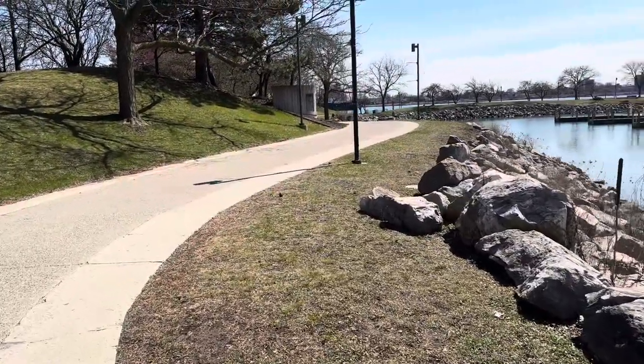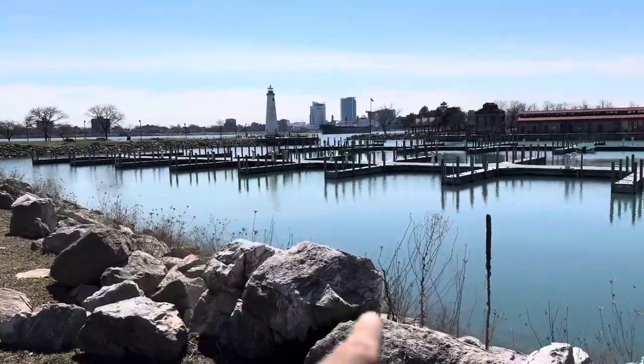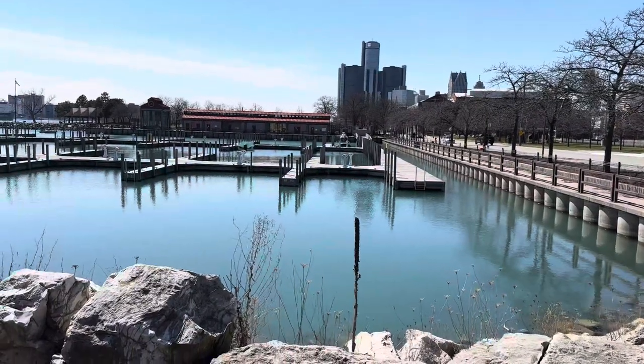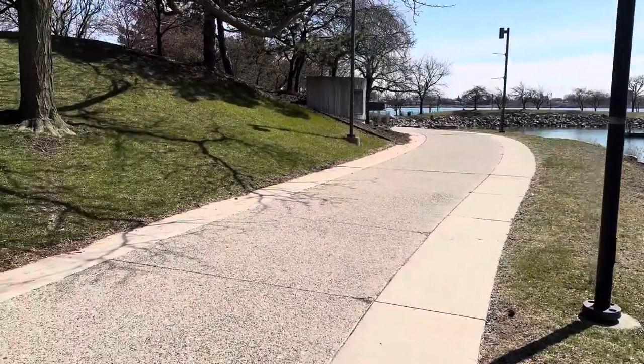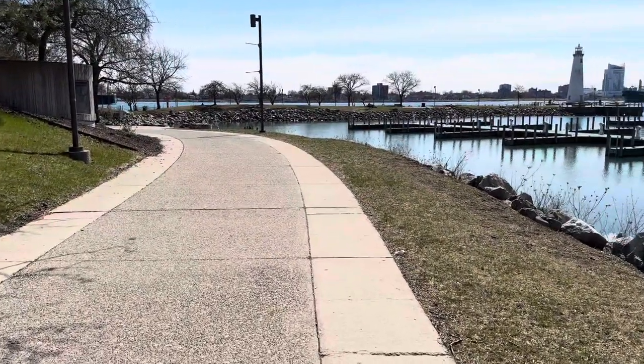It's a beautiful day in Detroit. We're gonna check out this state park and harbor — that's downtown Detroit right there. Renaissance Center. We'll take a walk over here. If you like this video at the end, please give me a like.